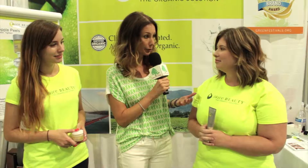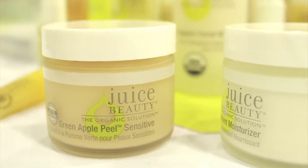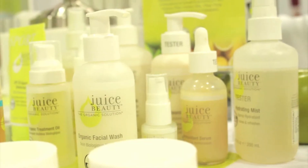Wonderful — hence the name Juice Beauty! You both have beautiful skin, so you guys are doing something right. What are you holding there? I'm holding the Green Apple Peel Sensitive, and that's one of our hero SKUs. It's actually a patented product, and it's incredible for resurfacing the skin and giving you that amazing glow.